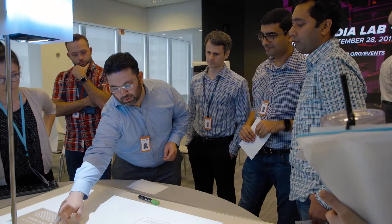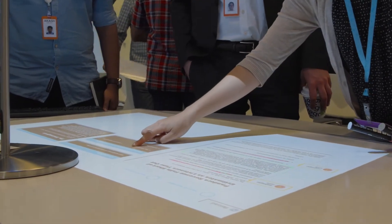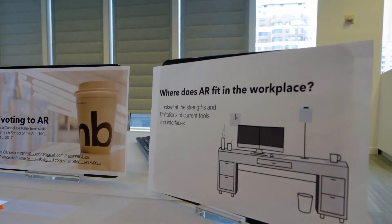In a business like finance and any enterprise business, time is valuable. Any way that you can help people expedite those processes of finding insights is really helpful for the business.